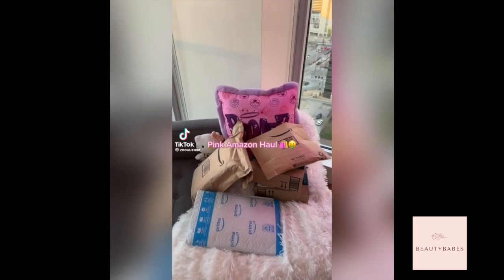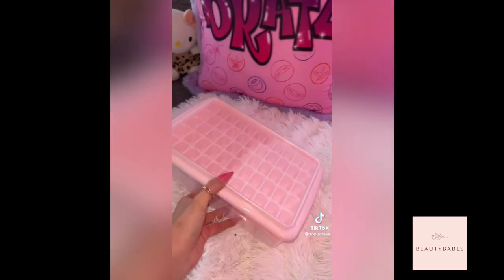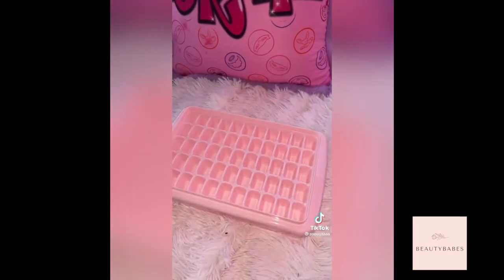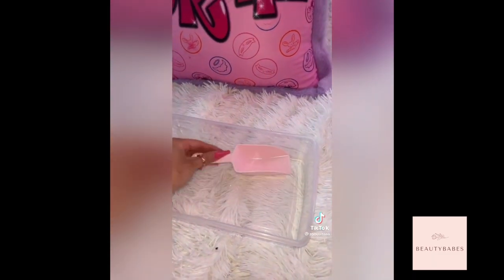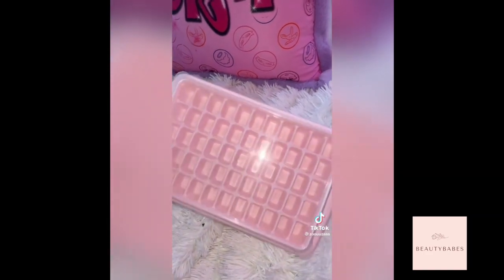I have a very pink Amazon haul to show you. First thing that came in is this adorable pink ice cube tray, but it's not just an ice cube tray alone. First of all, it comes with a lid so when you fill it up the water doesn't spill everywhere. It also comes with a bucket and a scoop so you can just dump it all in here when it's ready and scoop it up. I just think that this is like the cutest thing ever.